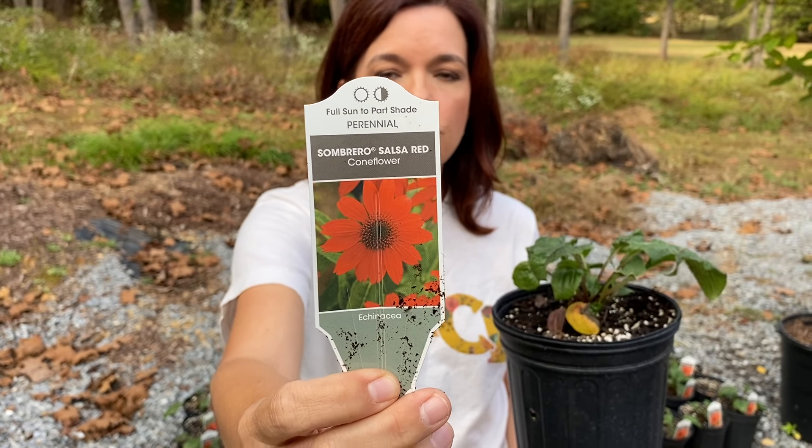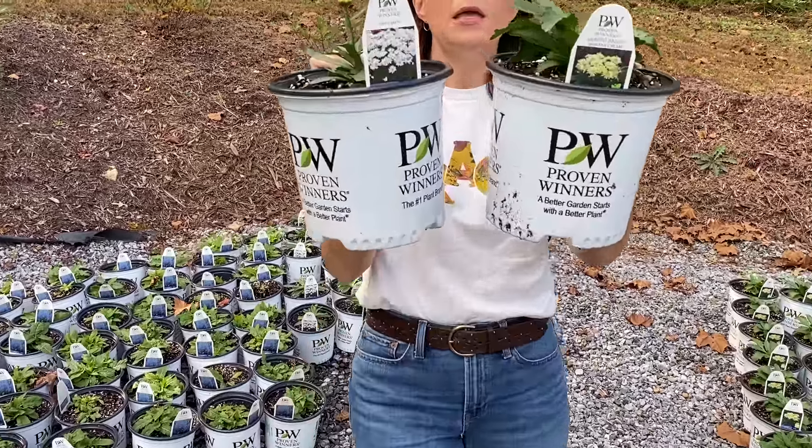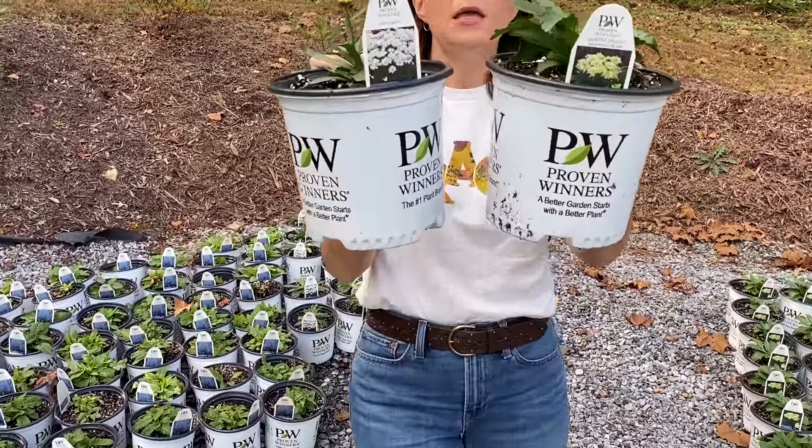Now we have two Proven Winners daisies — Banana Cream and Daisy May. I'll show you both tags. Daisy May is the pure white one — when you think shasta daisy, that's Daisy May, really a prolific bloomer. Then you have Banana Cream, which is really fun.